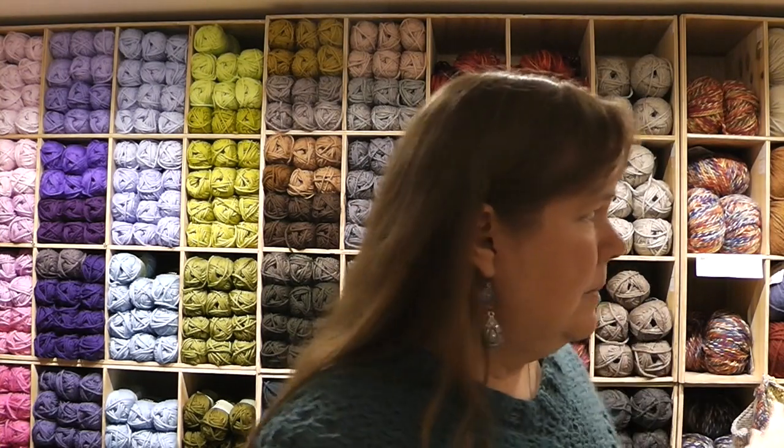This is, I think, a larger kind of operation — more along the lines of, let's say, maybe Lion Brand in the States, if any of you are familiar with that. They kind of have their own line of yarn and everything. And I've actually been able to look through some of it and they've got quite a variety, quite a variety of prices.